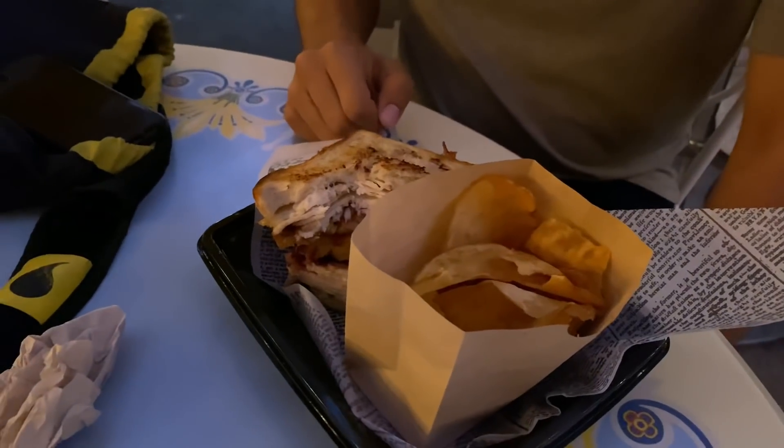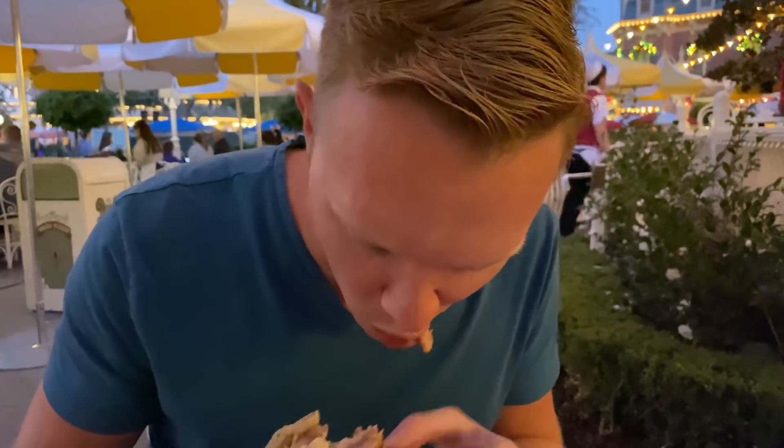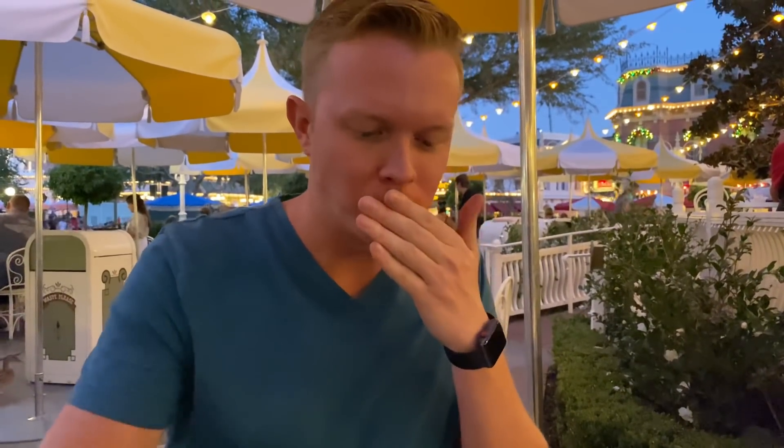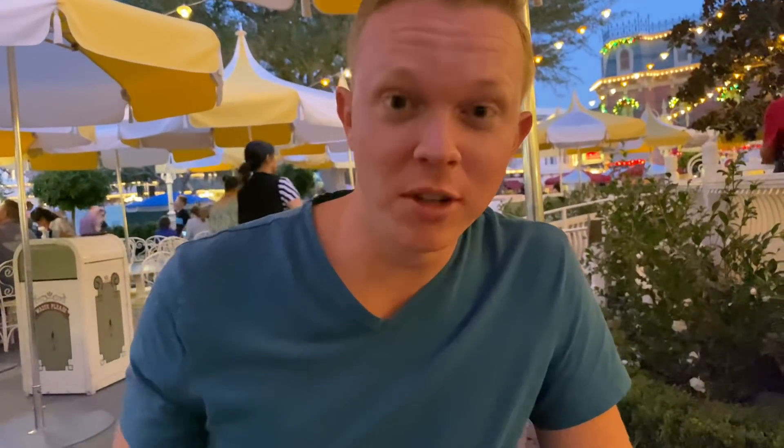Thankfully they don't put like a lot of sauce on there. It doesn't seem like it's too much. Yeah, there's not a lot of sauce on there. All right, my turn. All right, here we go. I like the cranberry sauce. I know you don't like it, but it's actually really good.